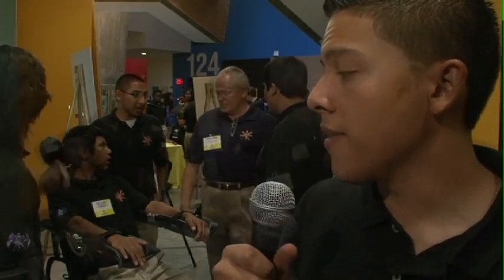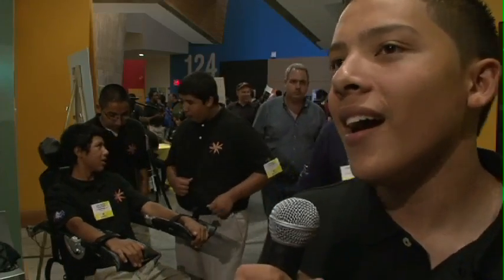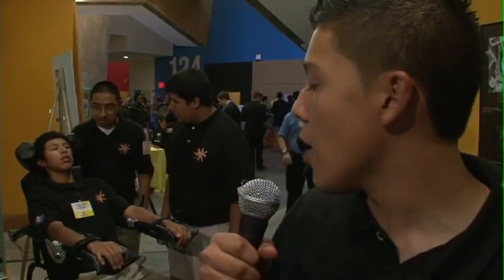We went through many stages. At first, our invention statement was that it was going to be a motorized physical therapy chair. But due to the fact that the children could get harmed since they're so fragile, and if the teacher isn't well-trained they might be afraid of hurting the child, we decided to make it move manually instead of motorized. We also added a function that heats and vibrates at the same time, so now all the limbs are moved manually.